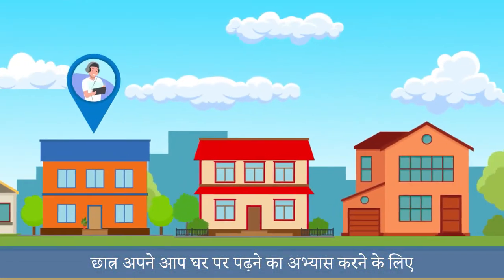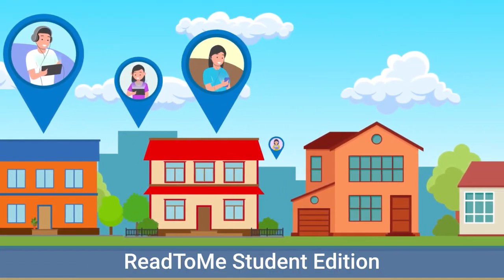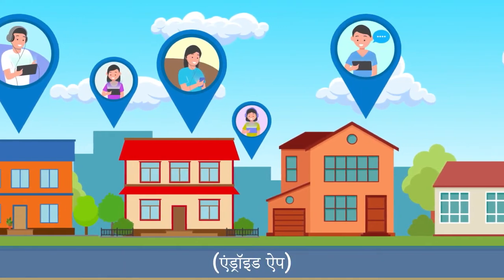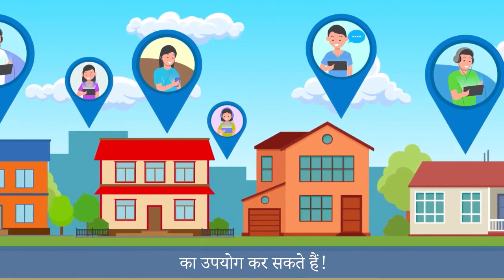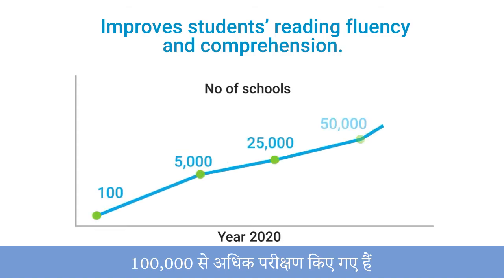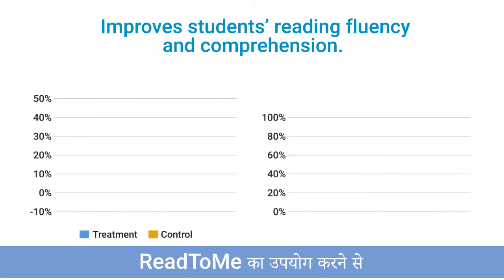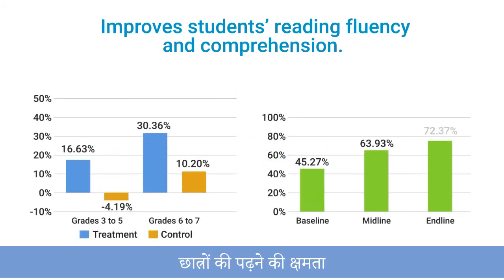Students can use the Read to Me Student Edition Android app to practice reading at home on their own. Over a hundred thousand tests have been conducted which confirm that using Read to Me improves students' reading fluency and comprehension.